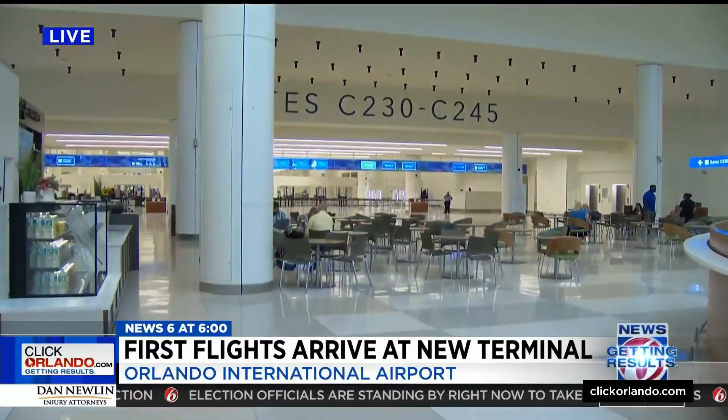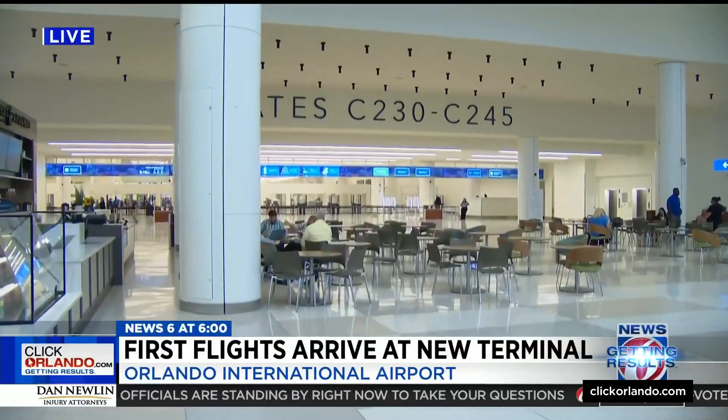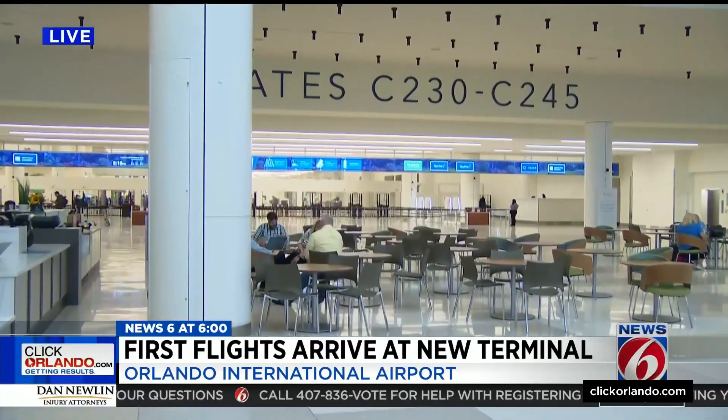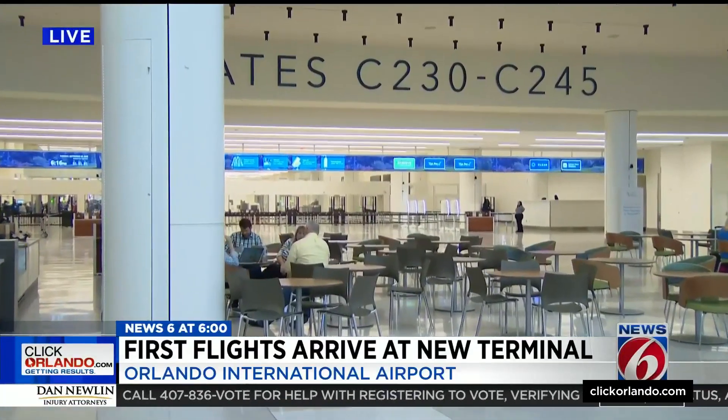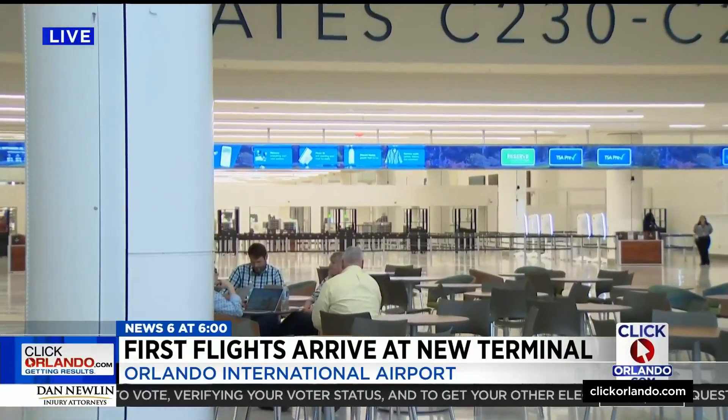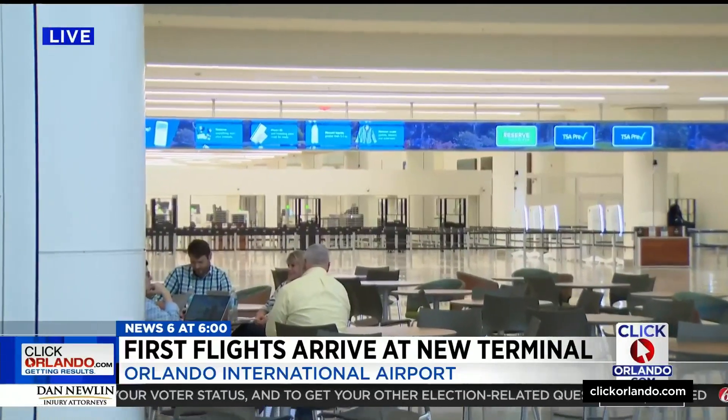The first flight landed this afternoon just after 3 o'clock — that was from Manchester. The first flight is leaving Terminal C right around now, headed back to Manchester. You're looking at the TSA screening area, which is supposed to be new and improved. The baggage handling area is supposed to be new and improved as well.